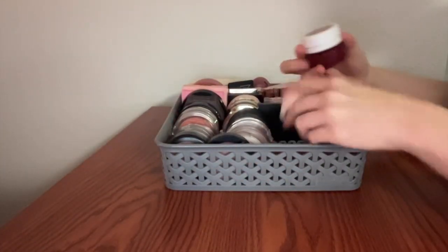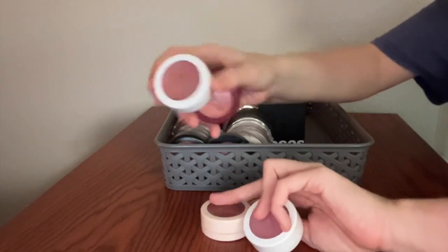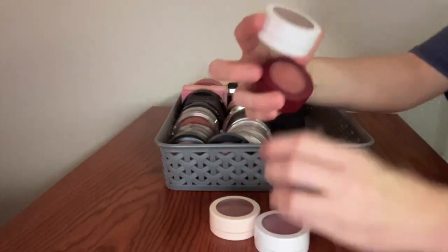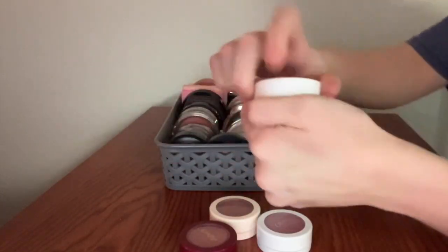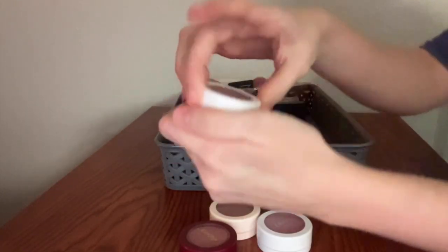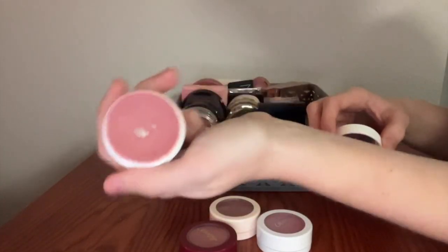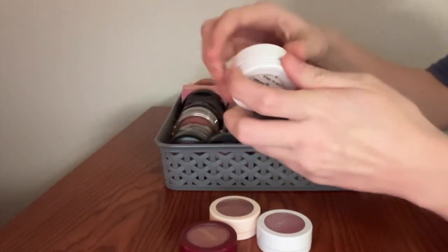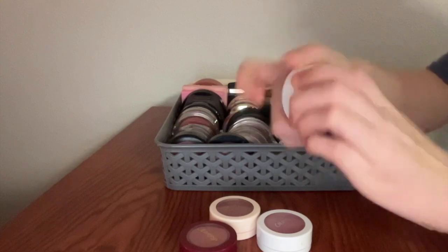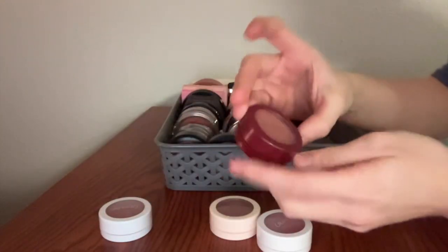These are my ColourPop Super Shock Blushes. I love them, as you can see, because I have four of them. This one has been bestowed quite an honor — this is Between the Sheets, and I have pan. Yes, feast your eyes. I have pan on this blush. Big deal. I really, really enjoy this formula — I've sung the praises of the Super Shock formula before.